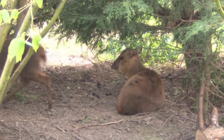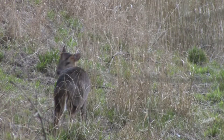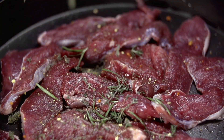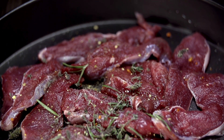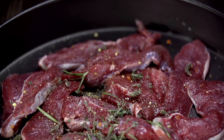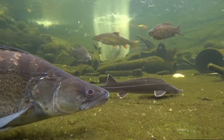Muntjac do damage to shrubbery, bushes, and woodland, and have a negative impact on flora and fauna, so they do need controlling. Again, the by-product — look at that lovely pan of meat. If you get the opportunity, control them, keep their numbers at a sustainable level, and enjoy your free food.